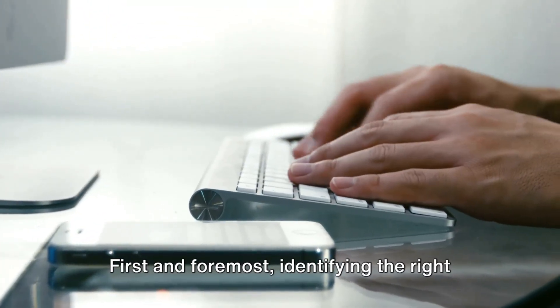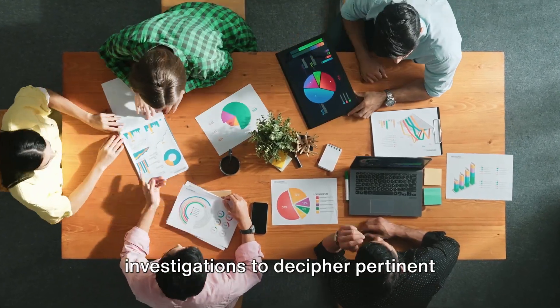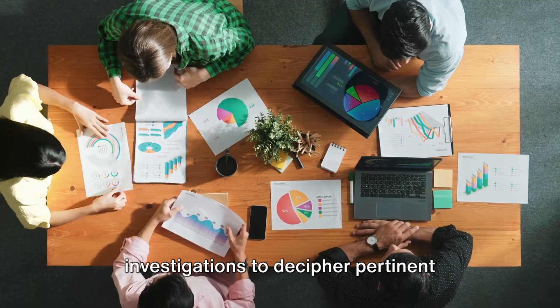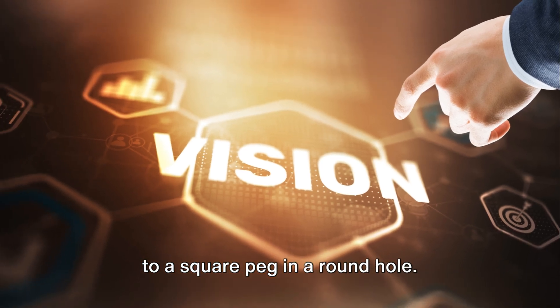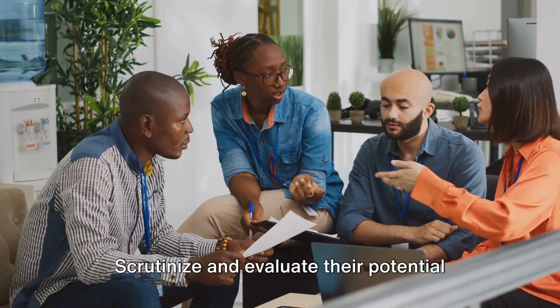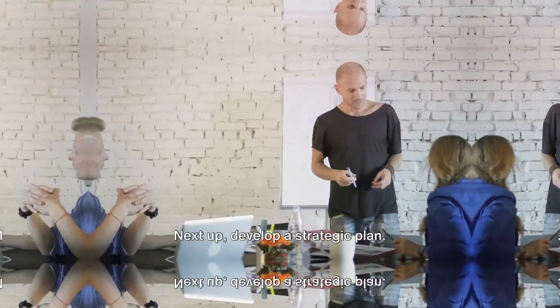First and foremost, identifying the right technology is the key. It requires comprehensive market investigations to decipher pertinent emerging technologies. After all, misaligned technology is akin to a square peg in a round hole. Scrutinise and evaluate their potential to address startup challenges.